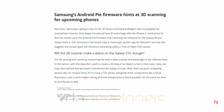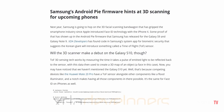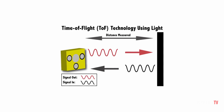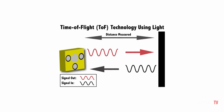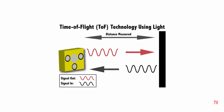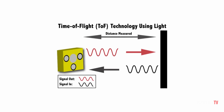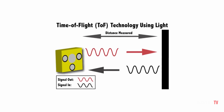XDA Developers has found code in Samsung's system app for biometric security that suggests Samsung will introduce a time-of-flight sensor. For those who don't know, a time-of-flight sensor is a method for measuring the distance between a sensor and an object based on the time difference between the emission of a signal and its return to the sensor after being reflected by an object.